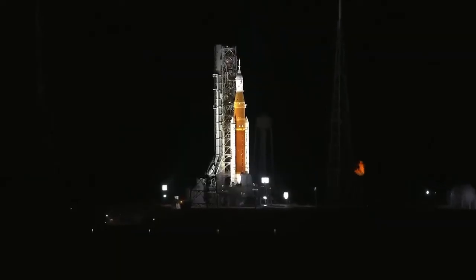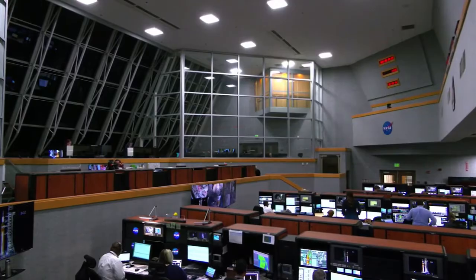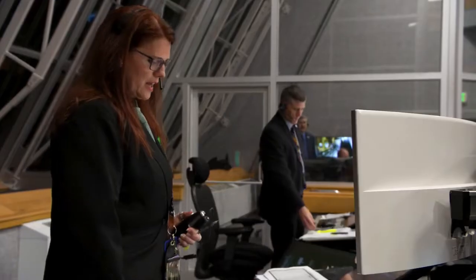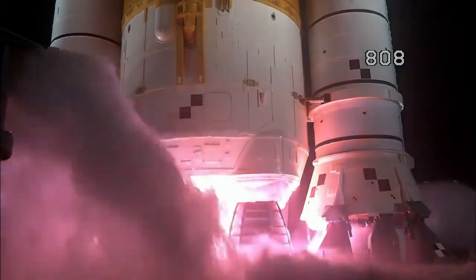Range weather — weather is go for launch. The mission management team has been polled. You have a go to proceed with terminal count. On behalf of all the men and women across our great nation who have worked to bring this hardware together to make this day possible, at this time I give you a go to resume count and launch Artemis 1. Four stage engines start.